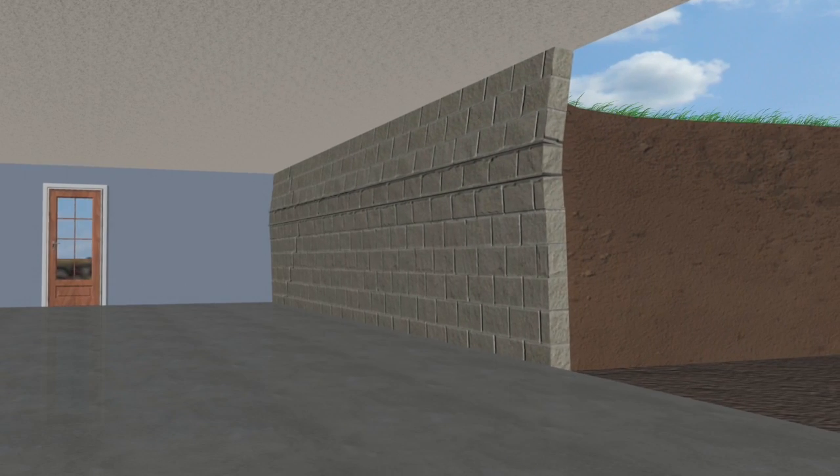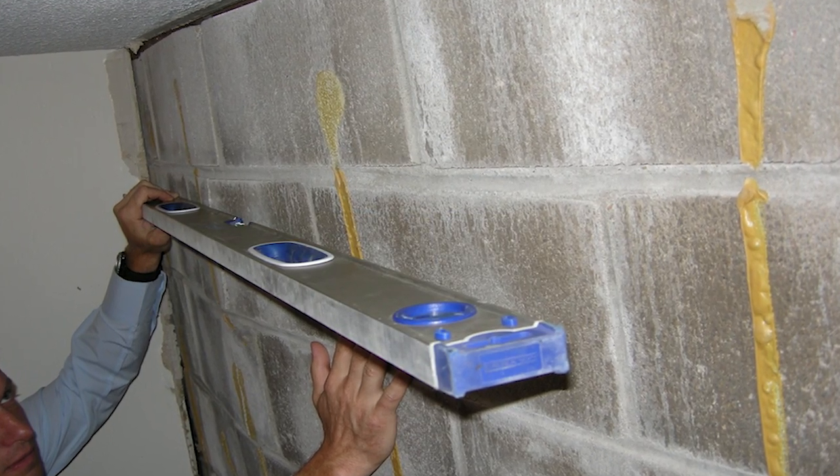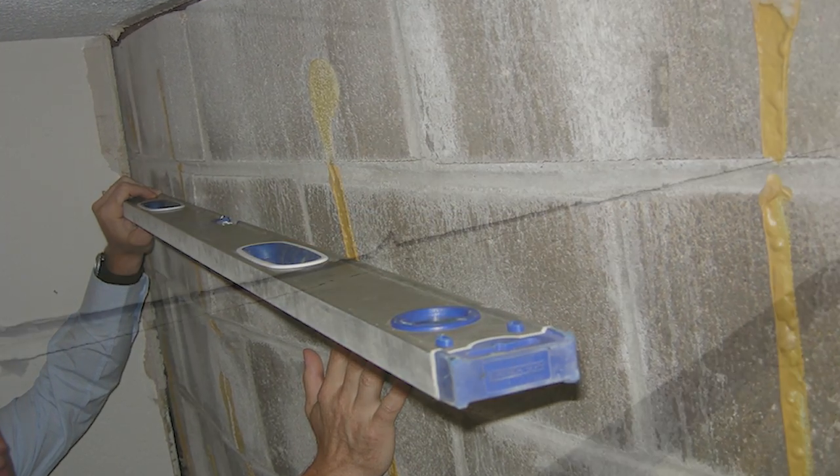In this area we have clay expansion, we also have the hydrostatic pressure from the water itself. Then you have a really weak foundation, which is what cinder block is. Put those three together and you can't resist the pressure, and in a lot of cinder block walls you see long horizontal cracks — that's really the beginning stages of a problem.